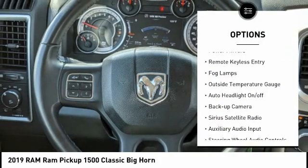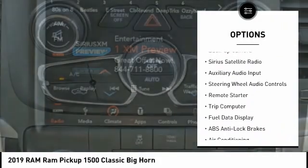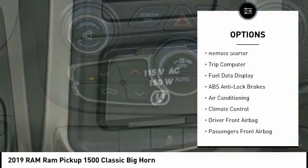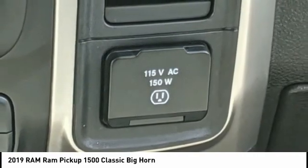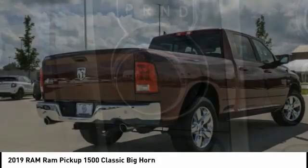Heated outside mirrors, power mirrors, remote keyless entry, fog lamps, outside temperature gauge, auto headlight on/off, backup camera, Sirius satellite radio, auxiliary audio input, steering wheel audio controls.